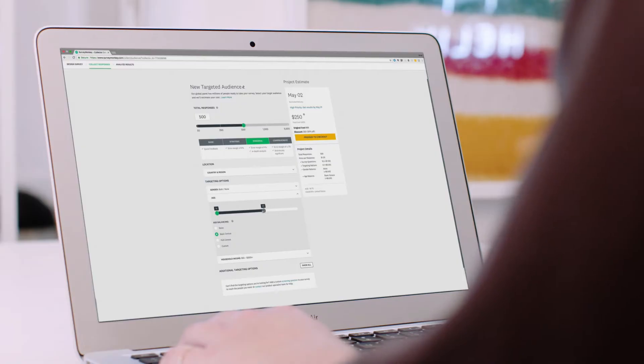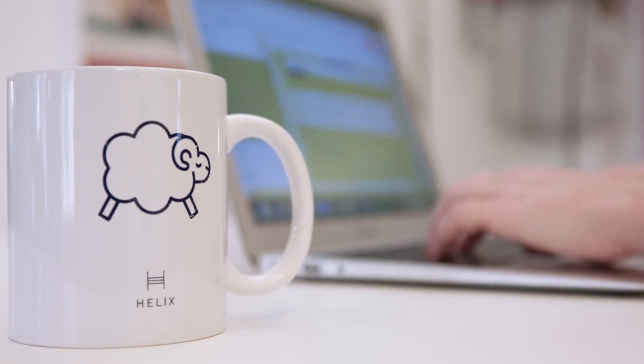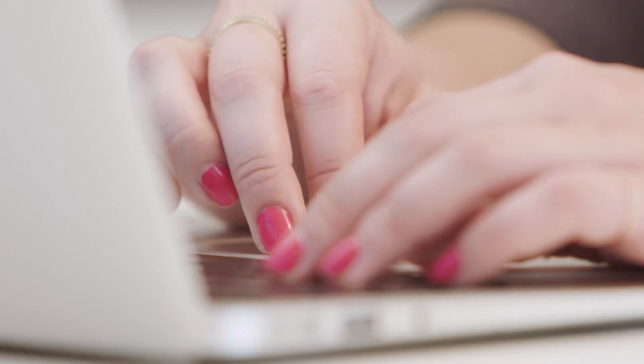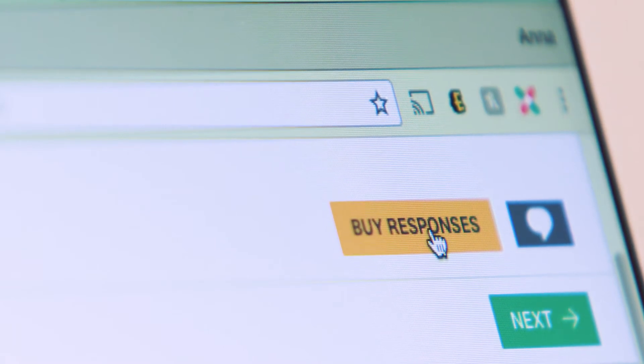SurveyMonkey Audience allows you to reach customers you didn't know you had. I've been able to hone in and target specific markets. It was super helpful to know what demographics I was targeting, from age to income to where they were in the States. And I felt confident that I was giving my company the right responses and answers.